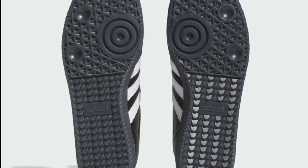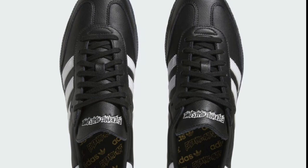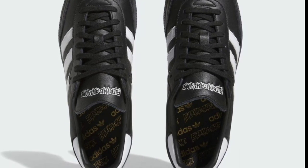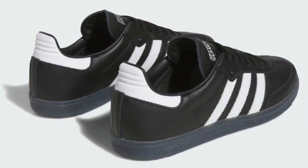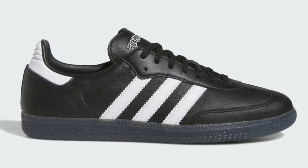Next up, we got the Fucking Awesome Adidas Samba Collab, dropping September 9th for a retail price of $120. What a wild name — Fucking Awesome, that's kinda crazy. These have a black leather base with white three stripes, keeping it really simple but elegant with good materials. Black lacing matching the shoe overall. Rate this Samba from a one to ten — do you see yourself adding it to your collection?